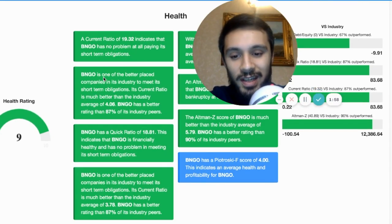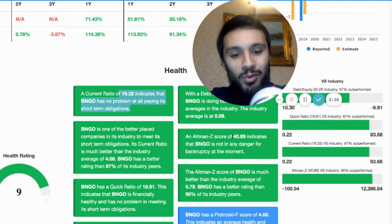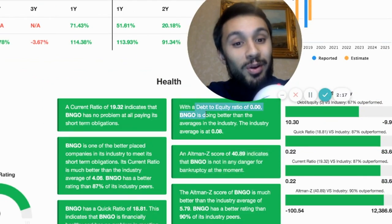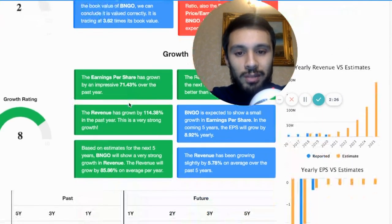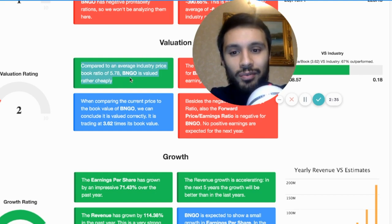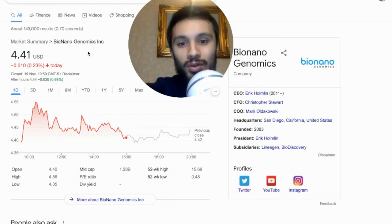In terms of financial health, it's all green — no problem paying down any short-term obligations. They also have a cash pot of approximately $326 million. The Altman Z-score of 40.89 says BNGO is not in any danger of bankruptcy at the moment, with a debt-to-equity ratio of zero. Taking the bigger picture — we've got a big cash runway, we're focusing on growth right now. By some factors the valuation is expensive right now; by other factors it's rather cheap. We've dropped into this four-dollar range.